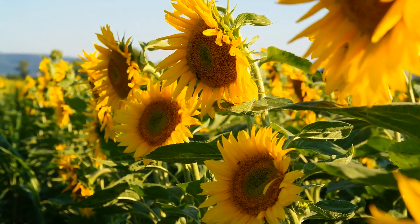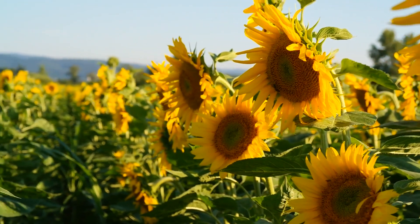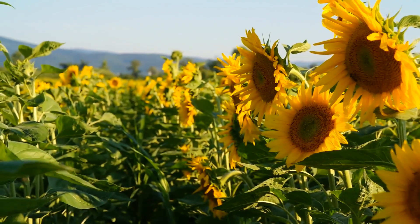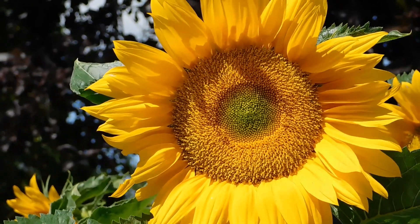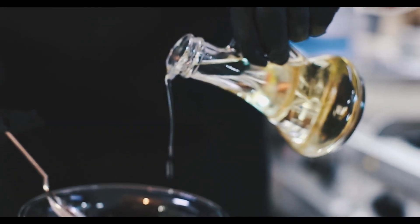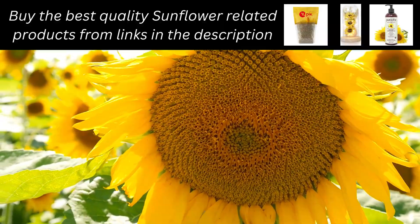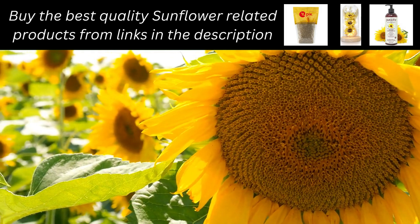Welcome back to our channel. Today, we're going to take you on a journey through the sunflower farming process, from beginning to harvesting. Sunflowers are not only beautiful to behold, but they also provide a valuable source of oil and nutrition. Before we get started, let's learn a little bit about sunflowers.